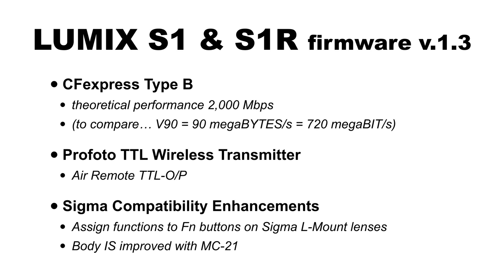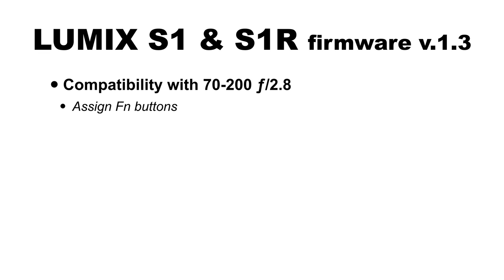There are compatibility enhancements for Sigma products. You can now assign functions to the FN buttons on Sigma L-mount lenses, plus there are in-body image stabilization improvements when using the MC21. The Sigma MC21 is the EF-mount-to-L-mount adapter, designed for Sigma lenses but also the best adapter for any Canon lens on the L mount. Next up is compatibility with the upcoming 70-200mm f/2.8 lens, simply allowing you to program the custom function buttons on it.